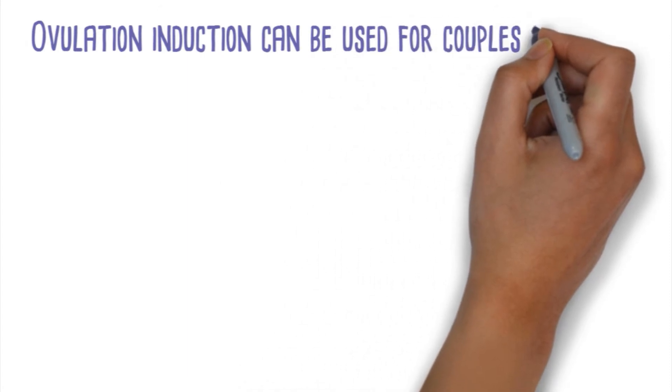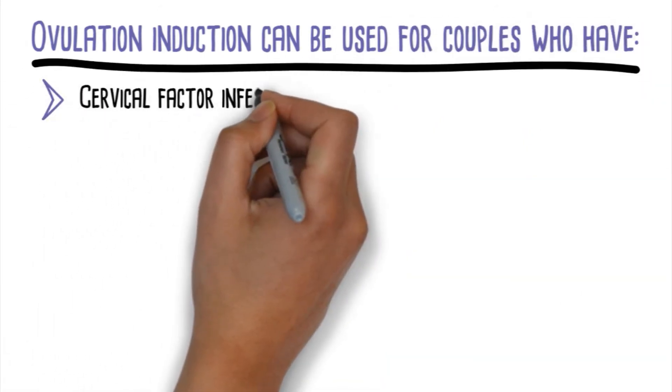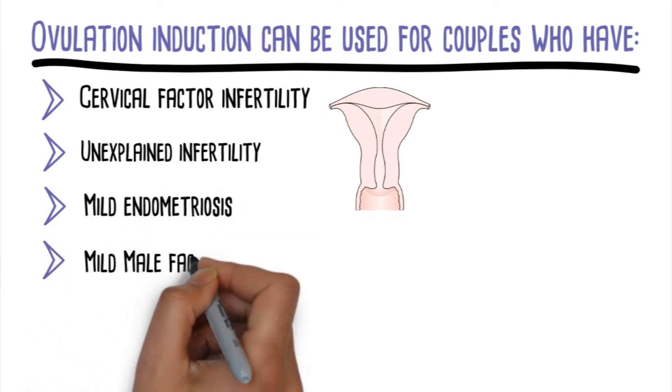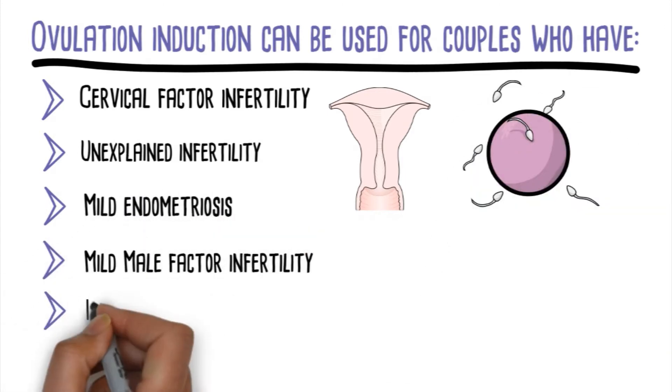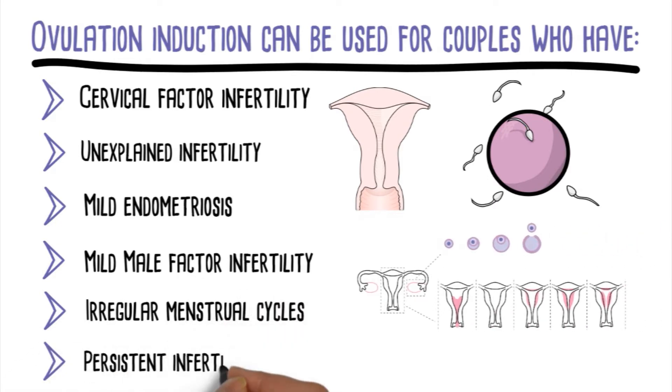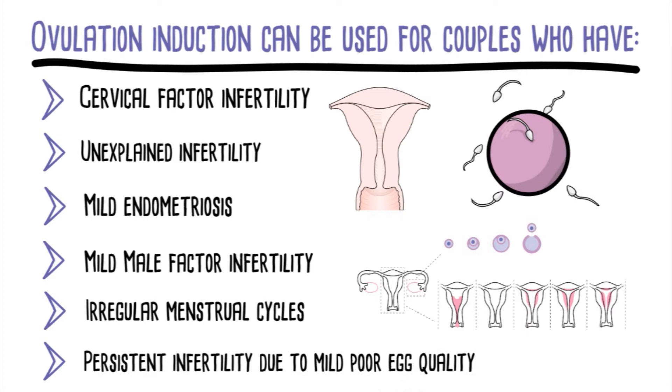Ovulation induction can be used for couples who have cervical factor infertility, unexplained infertility, mild endometriosis, mild male factor infertility, irregular menstrual cycles, or persistent infertility due to mild, poor egg quality in spite of other treatments.